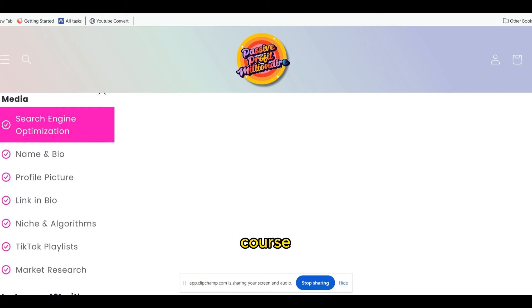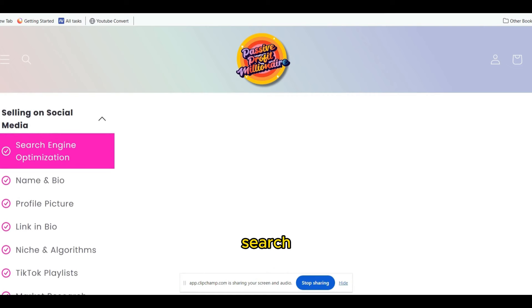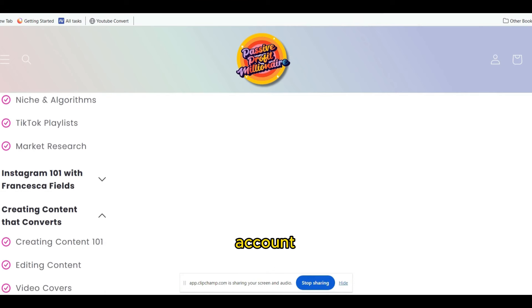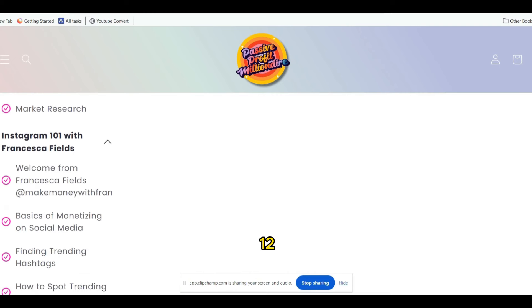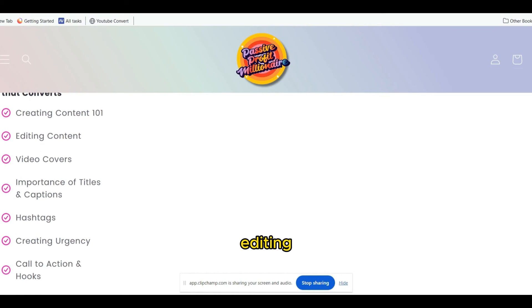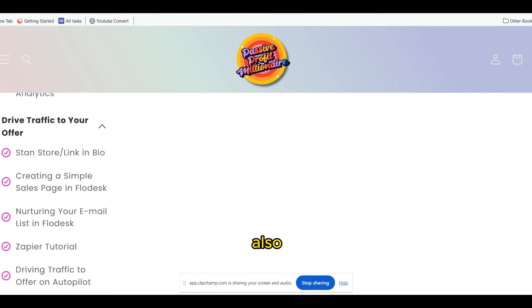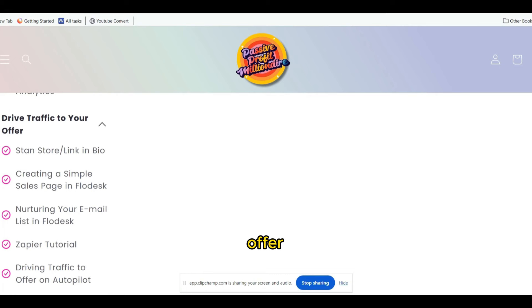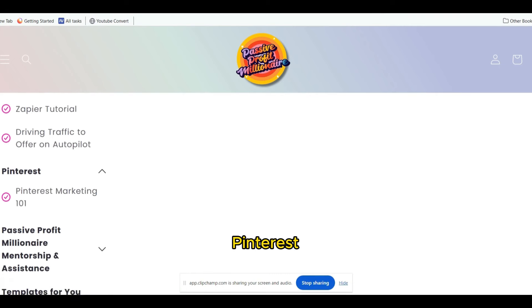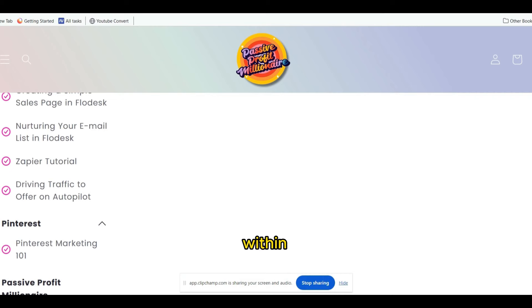As we look further in the course, it also offers various topics on search engine optimization, your name and bio, your profile picture, setting up your TikTok account, and also goes over Instagram. It has a section for creating content that converts, creating content one-on-one, editing your content, adding your video covers, hashtags, and also a section on driving traffic to your offer, setting up your Stan Store, and Pinterest marketing. There are a lot of training resources within this course, and definitely beneficial on your digital marketing journey.